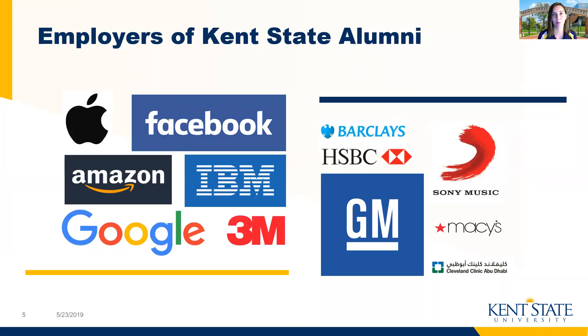I'd also like to highlight some of the places where our international students have gone on to work after leaving Kent State and outside of Ohio. You'll see them here, from Facebook to Google, Sony Music, or even one of our global campuses for the Cleveland Clinic, which is another thing that we're really proud of in Ohio. Not only are students getting a top quality education while they're at Kent State, but they're also gaining real world and practical experiences, enabling them to land their dream job all over the world upon graduating.